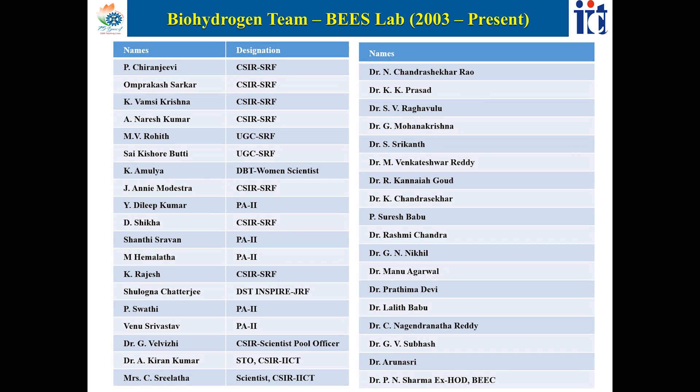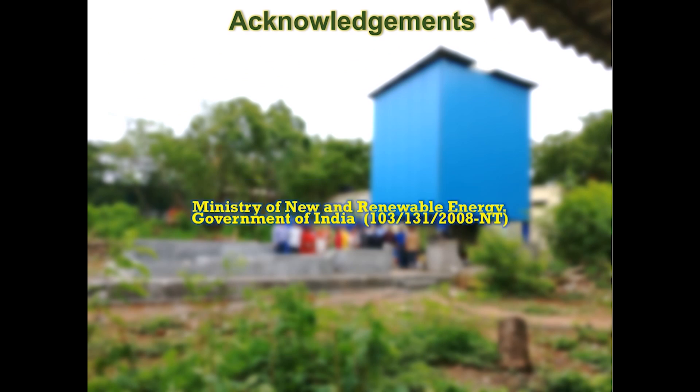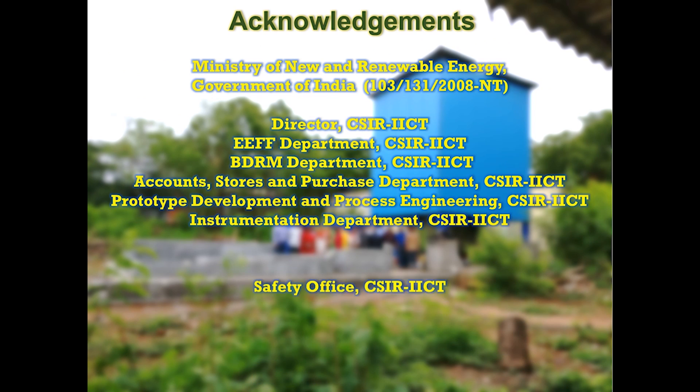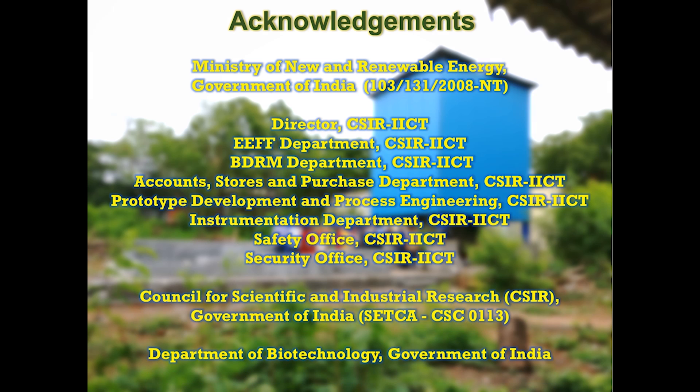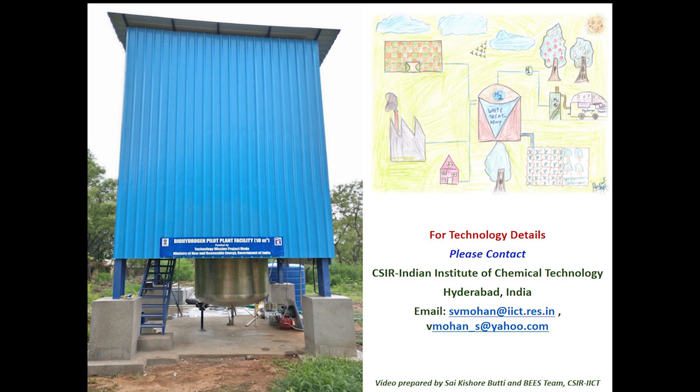The biohydrogen team sincerely acknowledges the Ministry of New and Renewable Energy, Government of India; the Council for Scientific and Industrial Research (CSIR), Government of India; and the Department of Biotechnology (DBT), Government of India, for funding the project, and the Director of CSIR-IICT for providing support and encouragement.